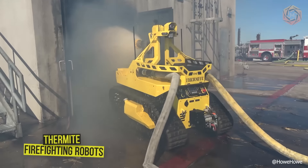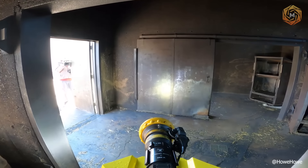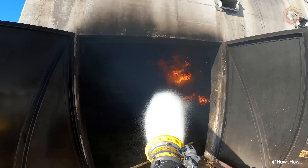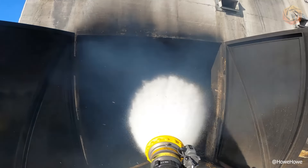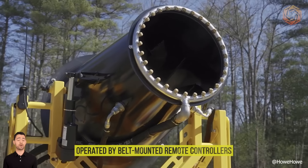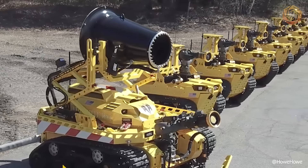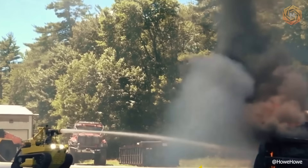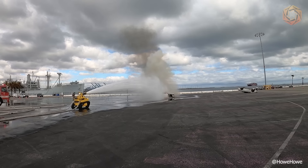Thermite firefighting robots are some of the most powerful and reliable firefighting robots on the market. Designed to mitigate life-threatening situations, these tools provide fire suppression, situational awareness, and intelligence gathering for first responders. Operated by belt-mounted remote controllers, users are provided with real-time video feeds, allowing them to traverse dangerous terrain and remove obstacles from their path while enduring extreme conditions. Thermite firefighting robots are important to have on your side in dangerous, high-risk environments.